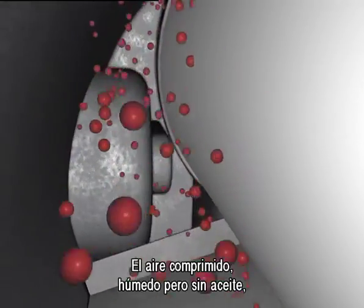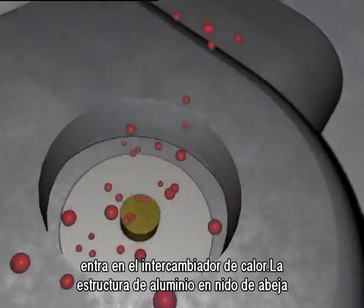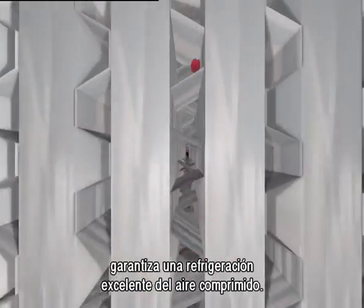After the oil separation, the damp compressed air reaches the heat exchanger. The honeycomb aluminium structure guarantees an optimum cooling of the compressed air.